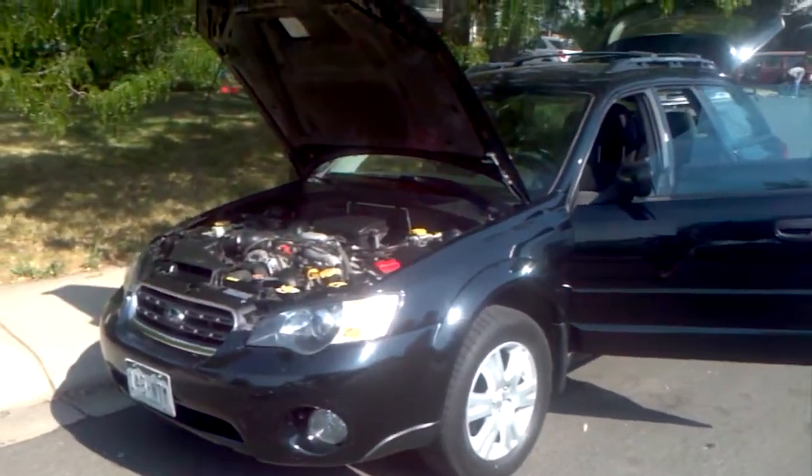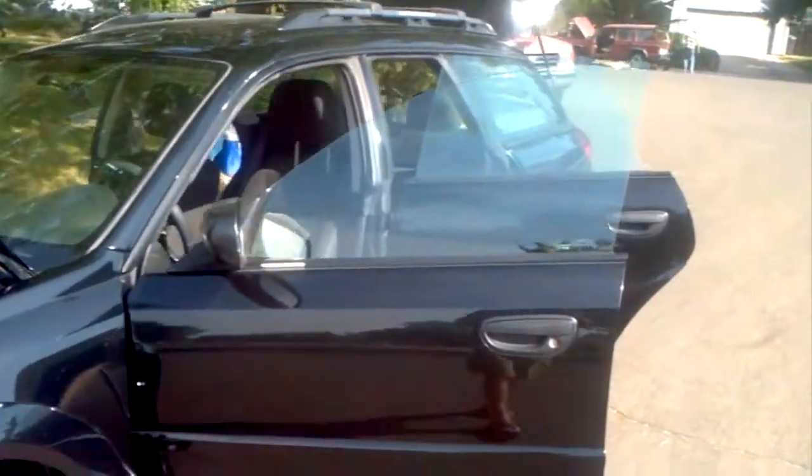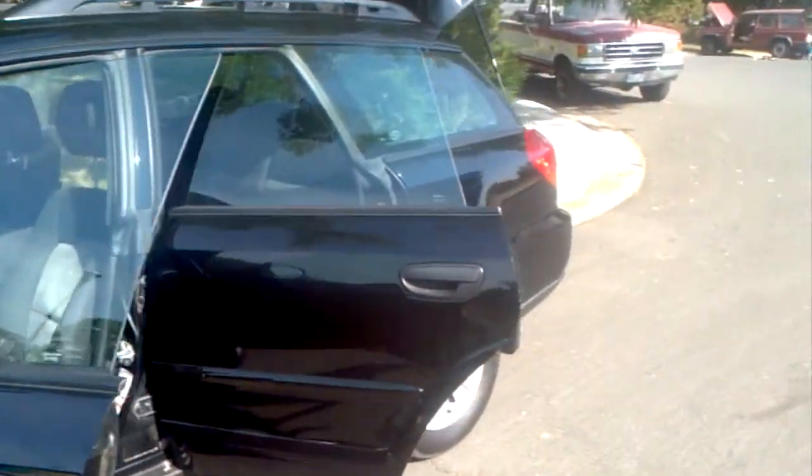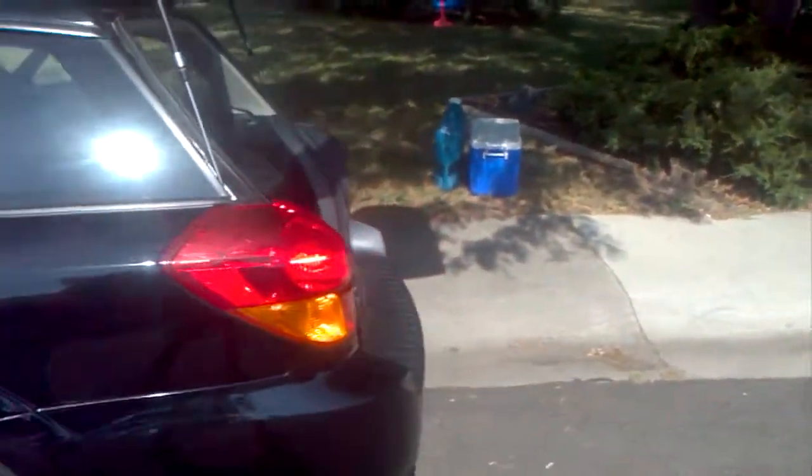For sale is a 2005 Subaru Outback. It's got just under 76,000 miles on it. I'm the second owner — we've owned it for the last 50,000 miles. It hasn't really needed any work. Overall it's in great condition.